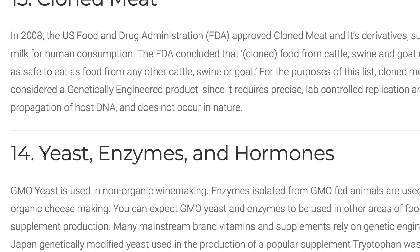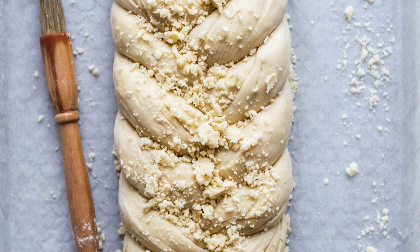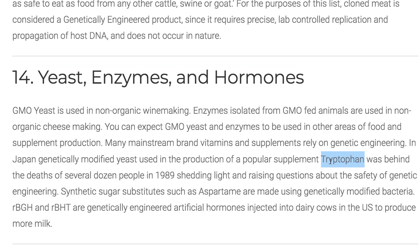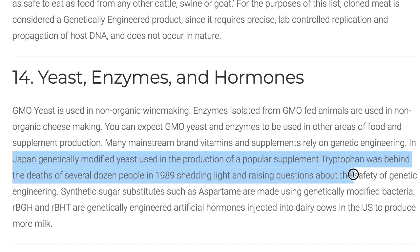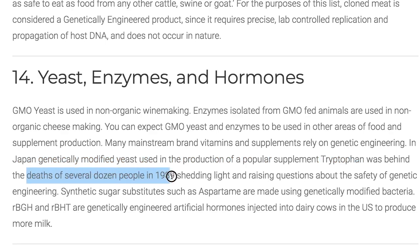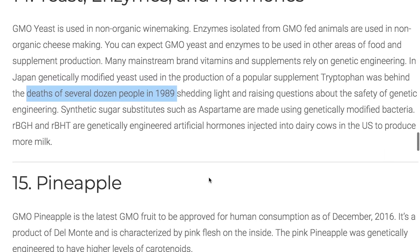Number fourteen: yeast, enzymes, and hormones. These are usually food additives also used in supplements. One infamous case is when in Japan they were manufacturing genetically modified tryptophan, which is an amino acid and popular supplement. From that genetically modified tryptophan, people actually died in 1989. So this goes back decades.